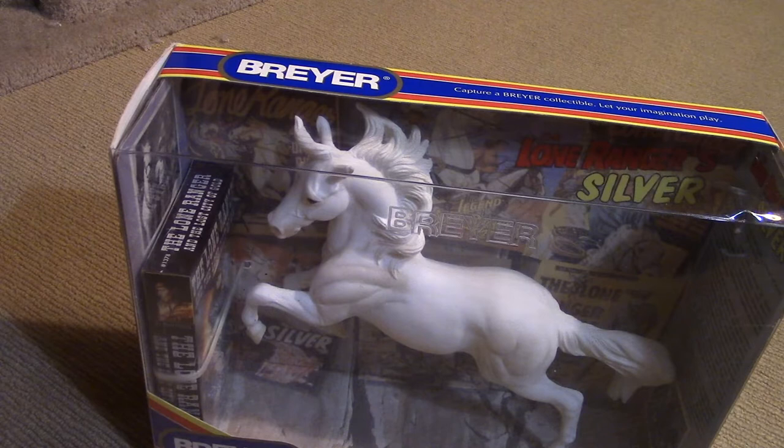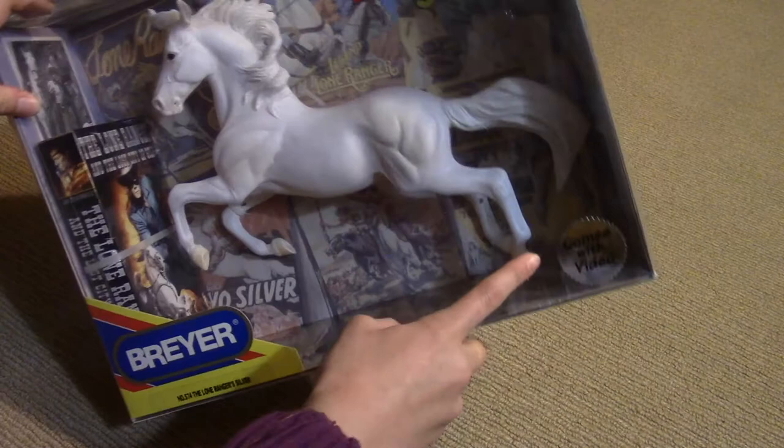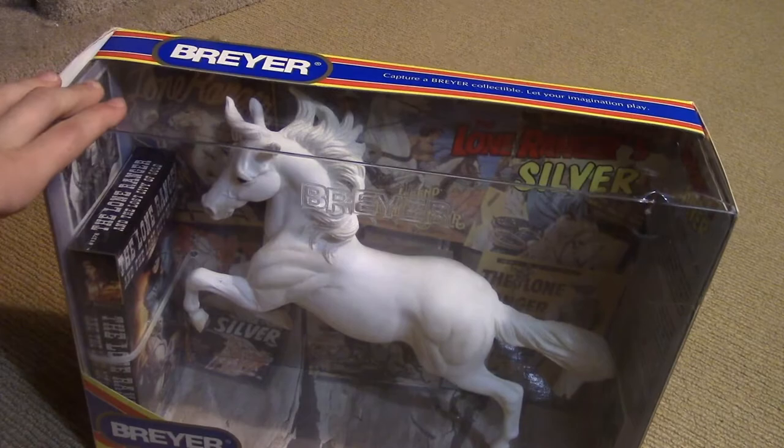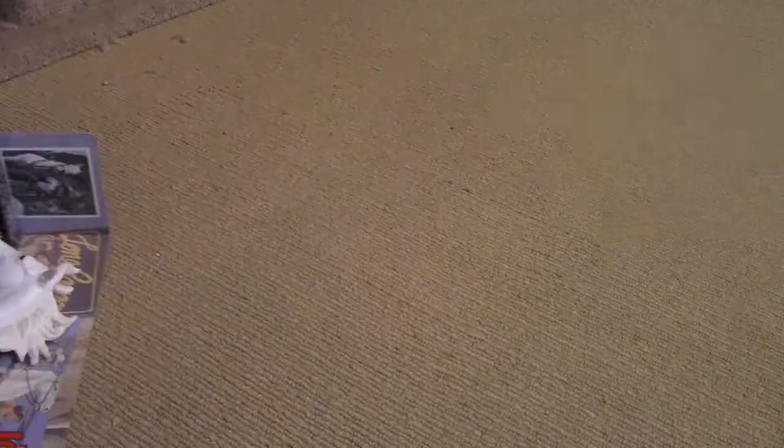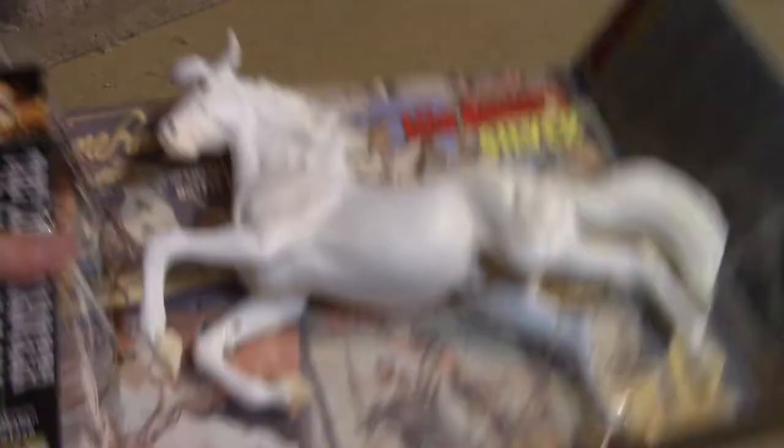The one I'm most excited for is the Lone Ranger Silver. I absolutely love this horse. Sure, he may be white, but I love that he's actually in a movie and it comes with a disc or book or something. It says 'comes with video' right here. You know it's vintage when you see zip ties on the horse instead of the little plastic pieces.